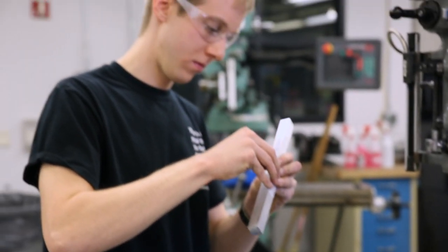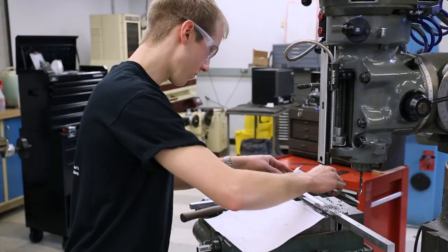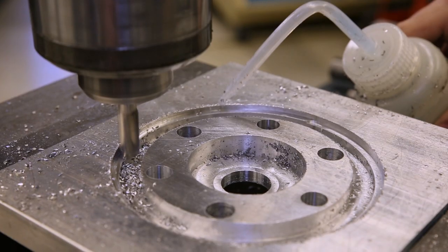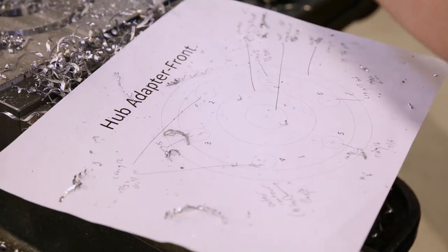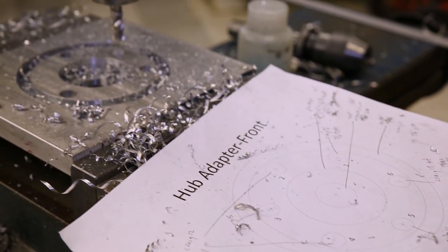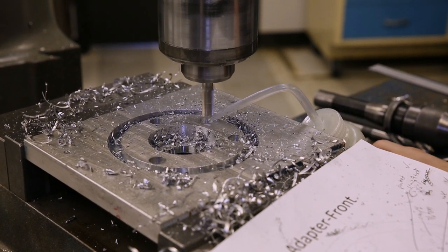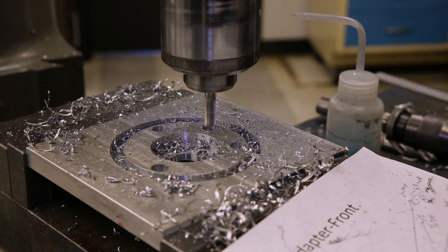Here at the Machine Shop we have a wide variety of tools and equipment to assist you in the fabrication of your designs. Our lathes and mills are certainly the most commonly used machines here in the shop. These particular tools utilize drilling and cutting functions to give you an array of design capabilities and can handle anything from soft plastics to strong steels.